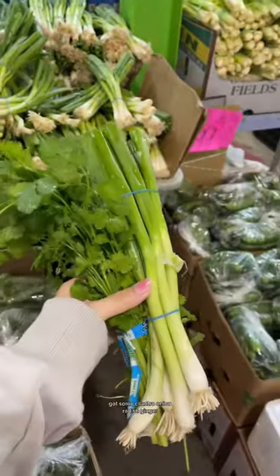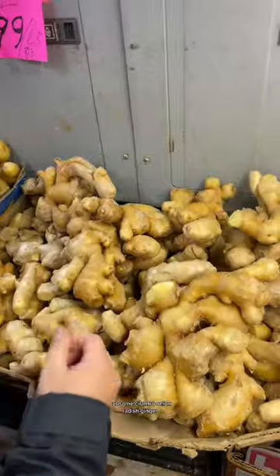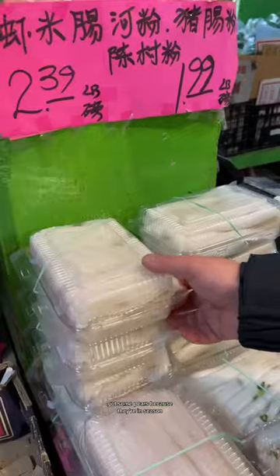This is my favorite stall for vegetables, by the way. I got some cilantro, onion, radish. The ginger here is humongous. We got some winter melon, and some pears because they're in season.